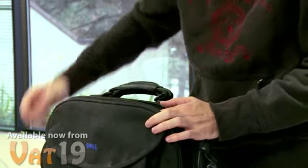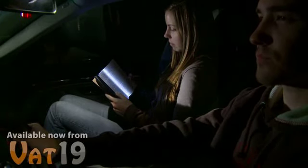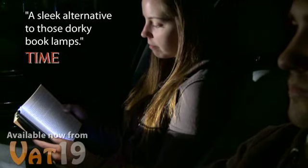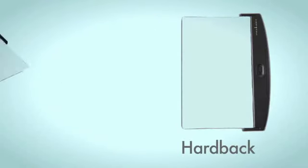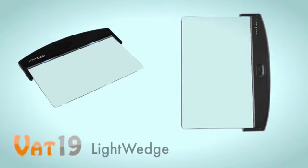The lightweight and compact design of the Light Wedge make it a perfect gift for travelers. So read comfortably and confidently with the light that Time Magazine calls a sleek alternative to those dorky book lamps. The Light Wedge LED Book Light.